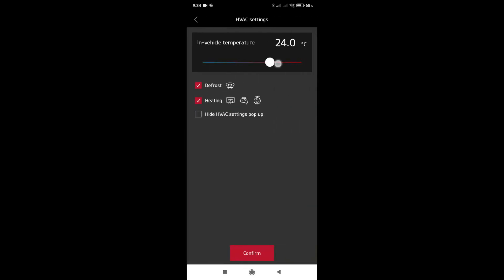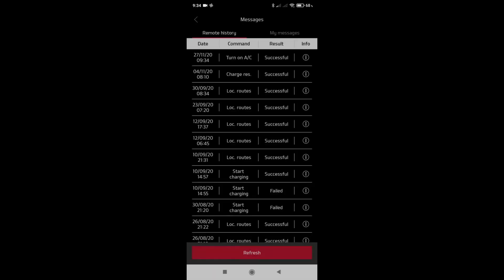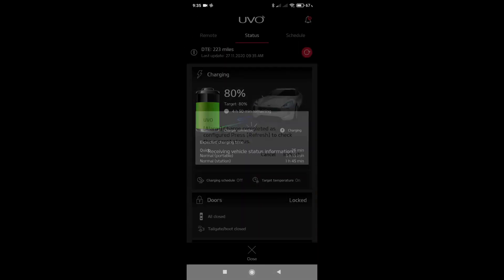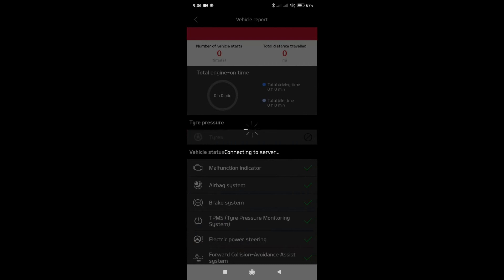You can also use the heater or air conditioning just as much as you want to be comfortable, and they both work well. We've had a few frosty mornings this autumn, and the UVO app works well to warm and defrost the car ready for your departure.